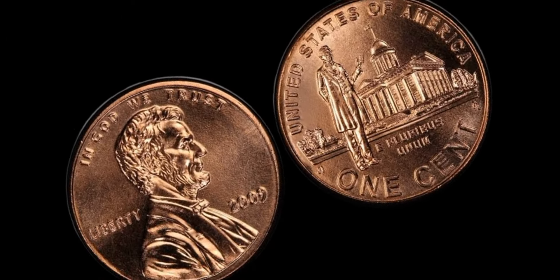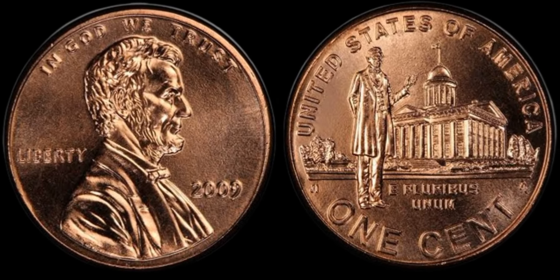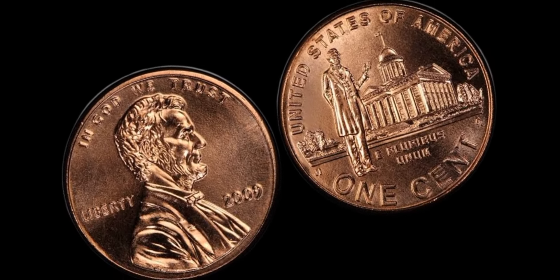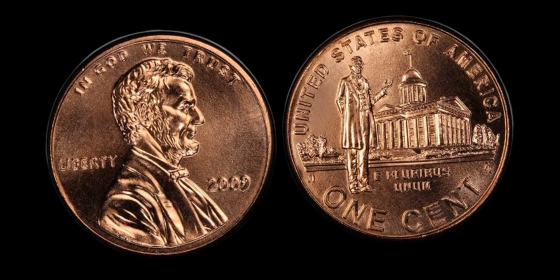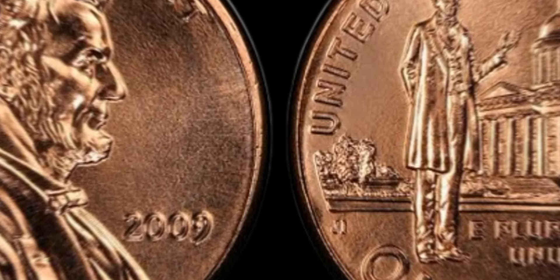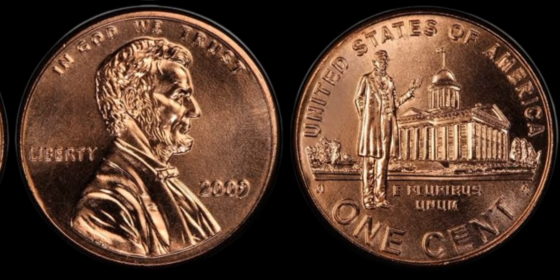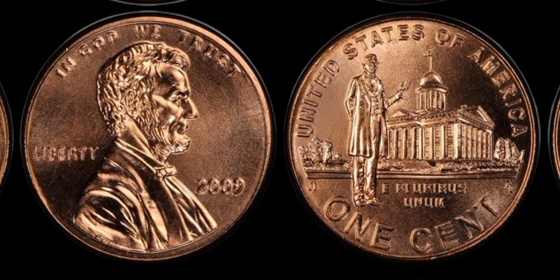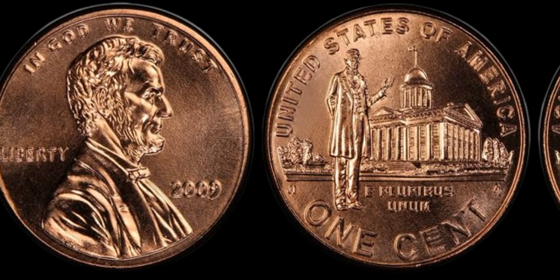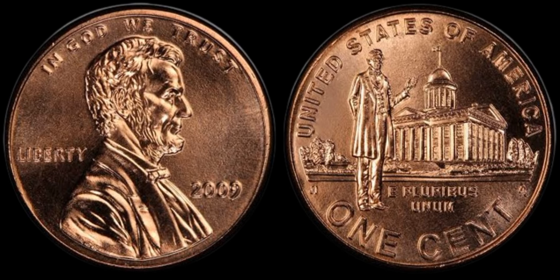It's not just the value of the coin that makes it so special — it's also the history behind it. The Lincoln series of coins was created to honor one of America's greatest presidents, a man who led the country through one of its most tumultuous periods. Each coin in the series tells a different aspect of Lincoln's life and legacy. To identify a valuable 2009 1C Lincoln Professional RD Coin, check the date and mint mark on the coin, as these details can greatly affect its value. Examine the condition of the coin — the better the condition, the higher the value. Consider having your coin professionally graded and authenticated by a reputable coin grading service.